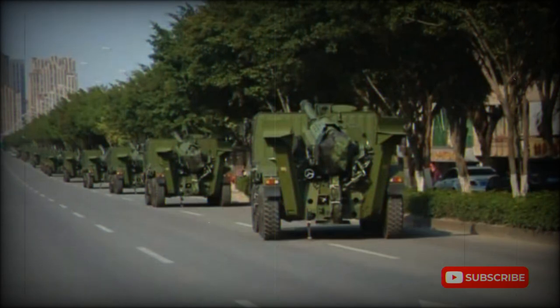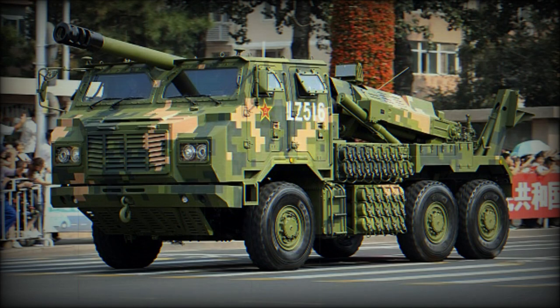Operational howitzers were demonstrated during a military parade in 2019. This mobile artillery system is used by China's medium or heavy brigades. The PCL-181 is similar in concept to the French Caesar truck-mounted howitzer.